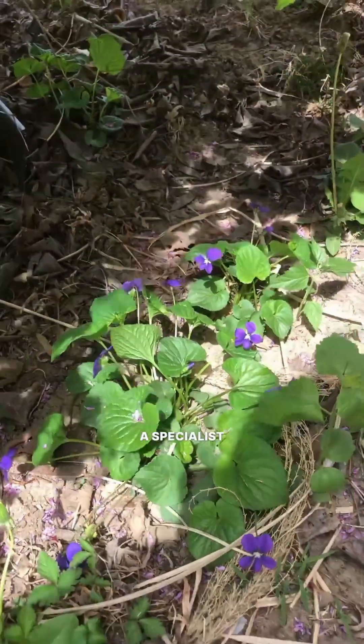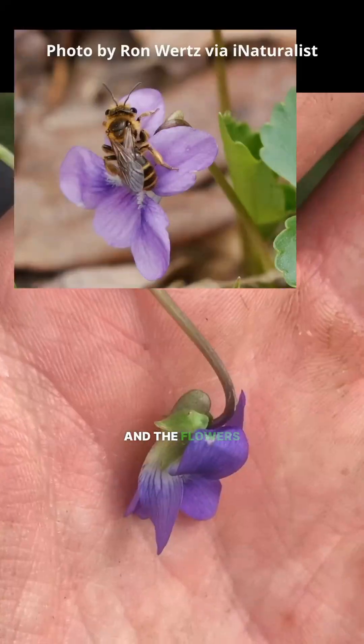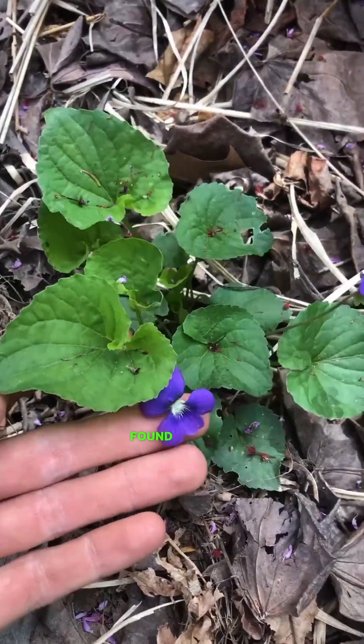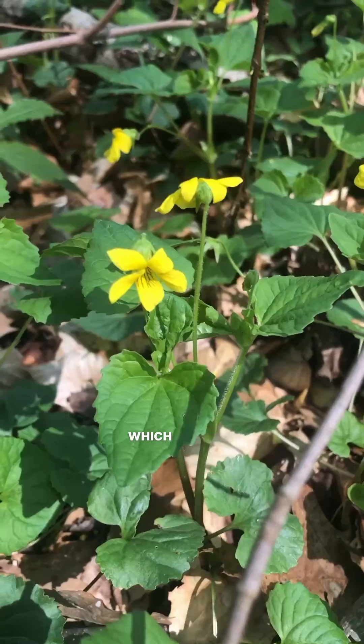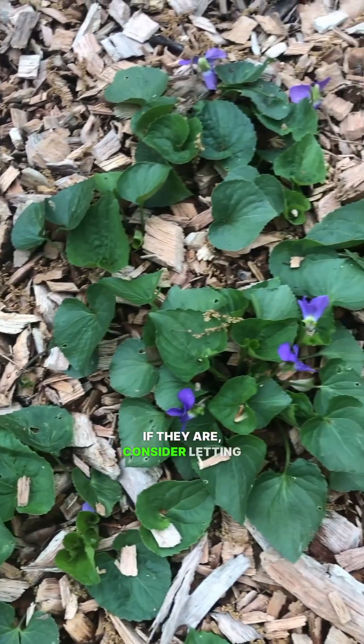Their flowers also support a specialist bee called the Violet Minor Bee, who needs these flowers to survive, and the flowers are also edible for us. There are over 150 species of violets found in North America, so instead of assuming these are weeds, try to identify which ones are growing on your property and see if they're native to your area. If they are, consider letting them grow.